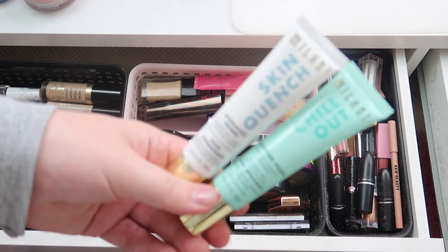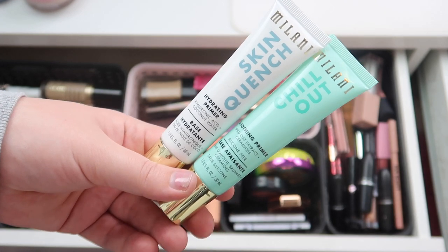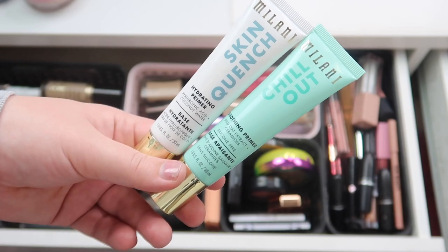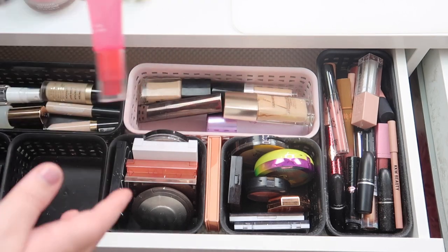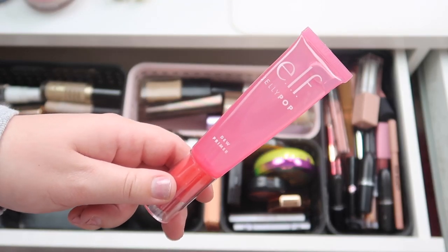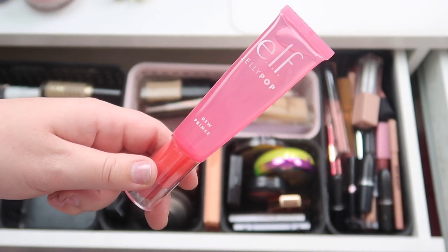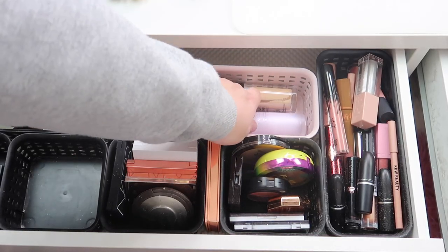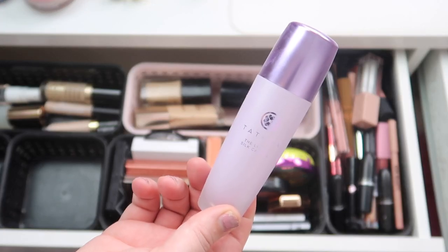I have these two Milani primers — I got quite a bit of use out of the hydrating one, and I only used the Chill Out one once. I love this hydrating primer, it's amazing, but I am going to take both of these out to try some new products this month. I'm also going to be putting back the ELF Jelly Pop primer — I like it overall but it's definitely not my favorite and I've gotten quite a bit of use out of it. I totally did not use this Tatcha Liquid Silk Canvas primer this month, so I am going to keep that in here.